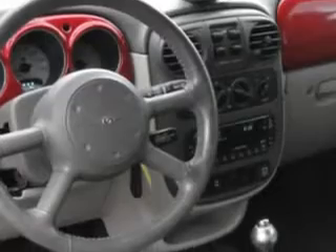Feel the wind in your hair, enjoy the drive, and have peace of mind in this '05 Chrysler PT Cruiser. See us at Beach Cars today.